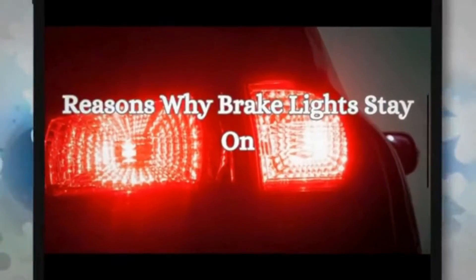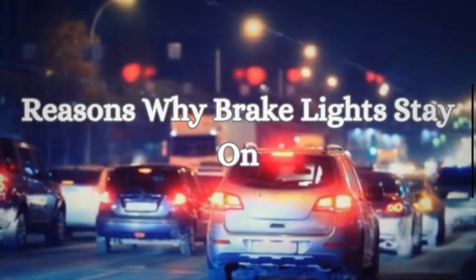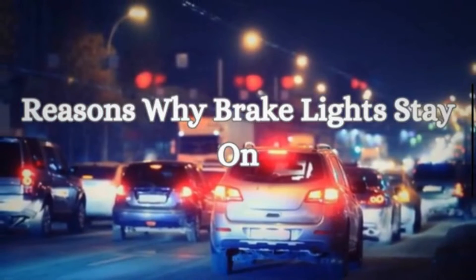If your brake lights stay on even if you shut off your car, there are several possible reasons. In this video, we are going to discuss the most common causes why your brake lights stay on.